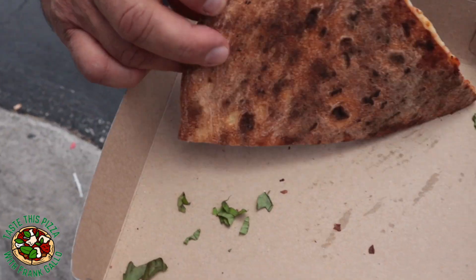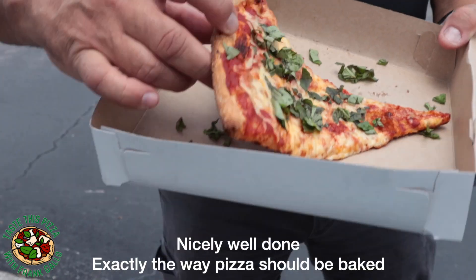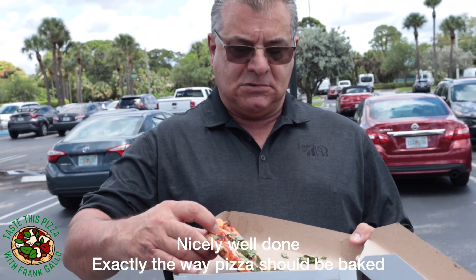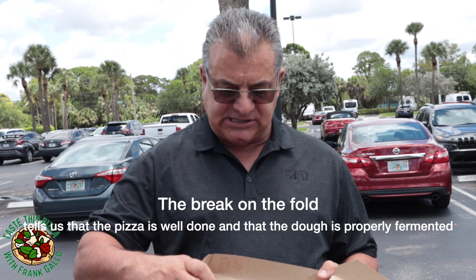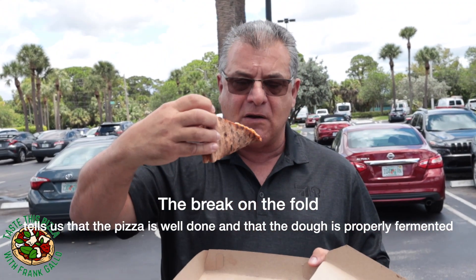I like a lot of basil. For those commenting — it's well done, nicely done on the bottom. Looks nice, it's a thin slice, I don't see much grease at all. They're using all the finest ingredients. I fold it and it breaks — that's exactly what I want to see. No flop at all, no grease at all.